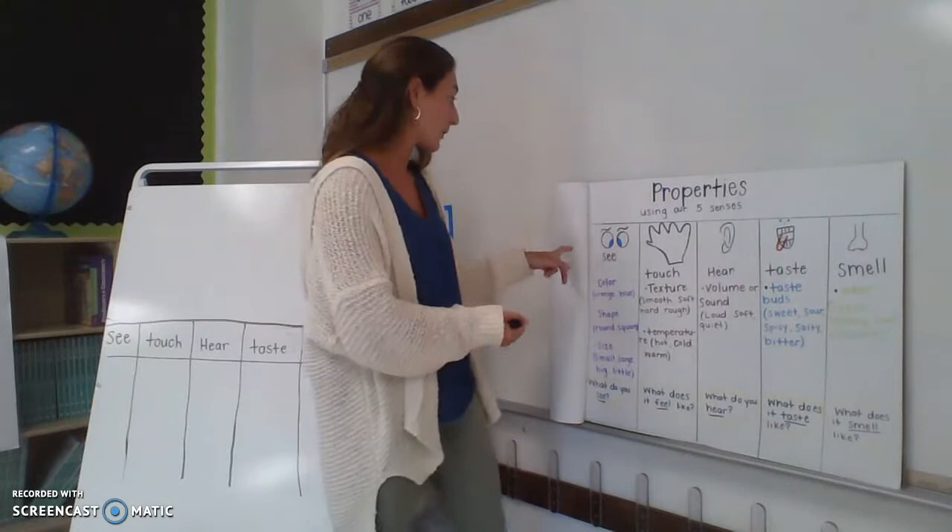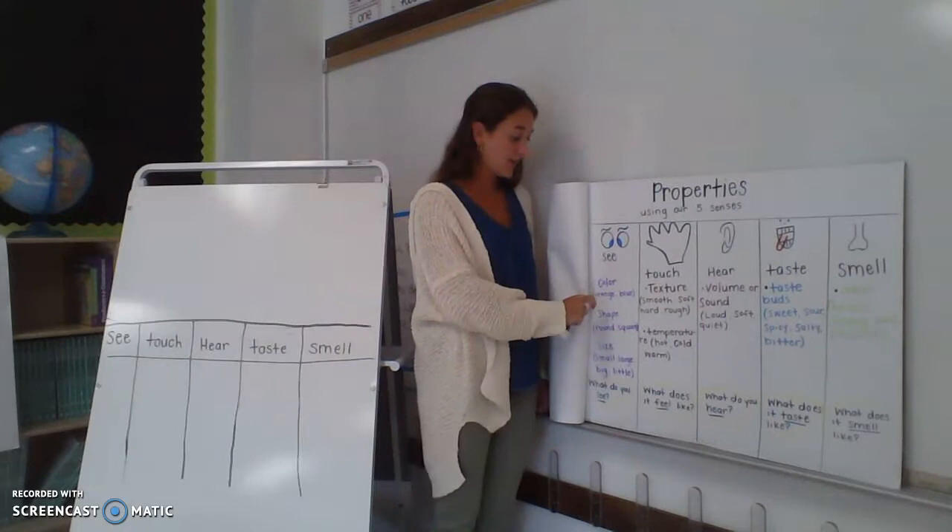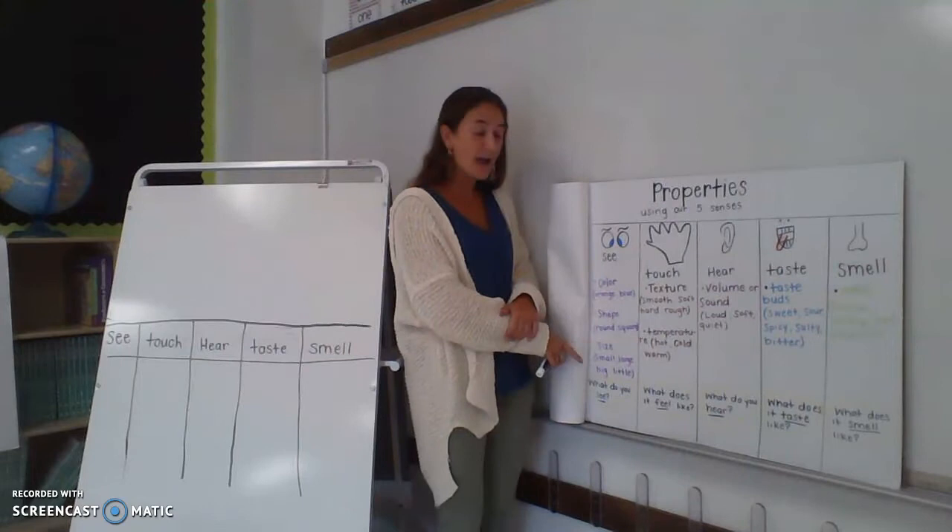We use our eyes to see the color, the shape of something, and the size — if it's really big or if it's really, really tiny.